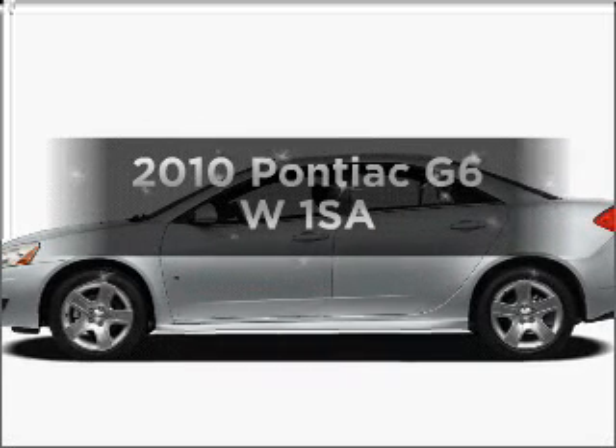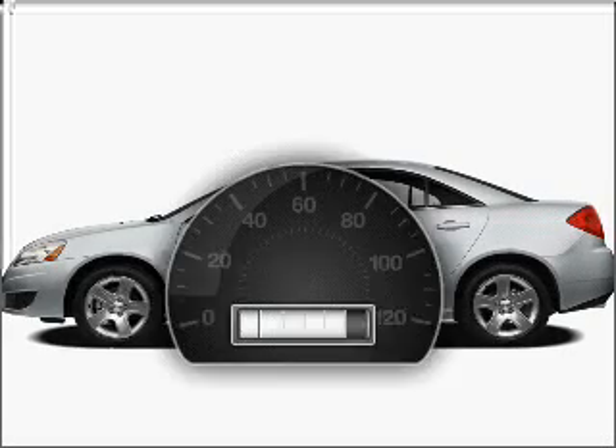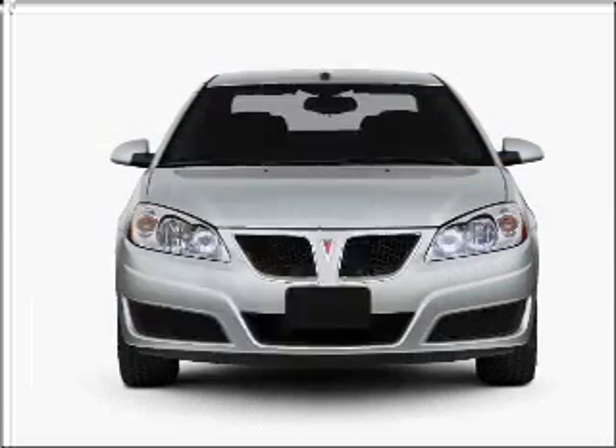Get noticed in this 2010 Pontiac G6. This is the set of wheels you've been looking for. With low miles, this automobile will take you far and get you where you want to go.